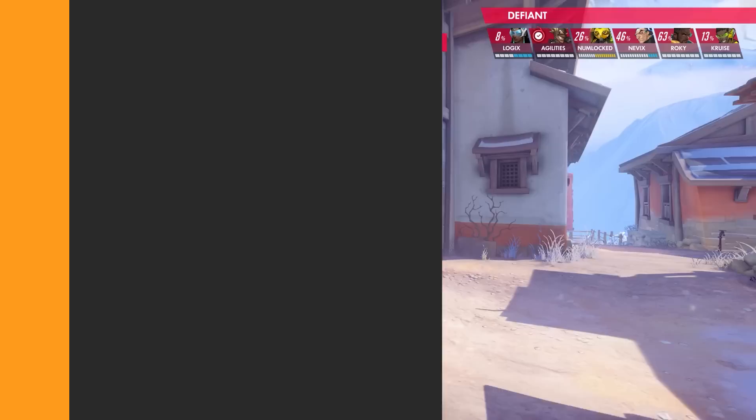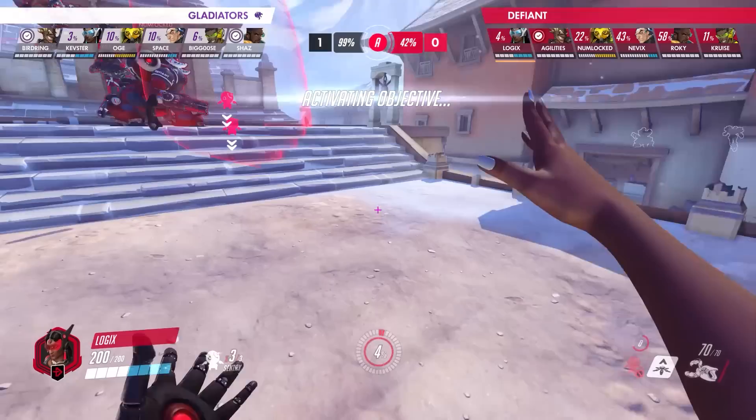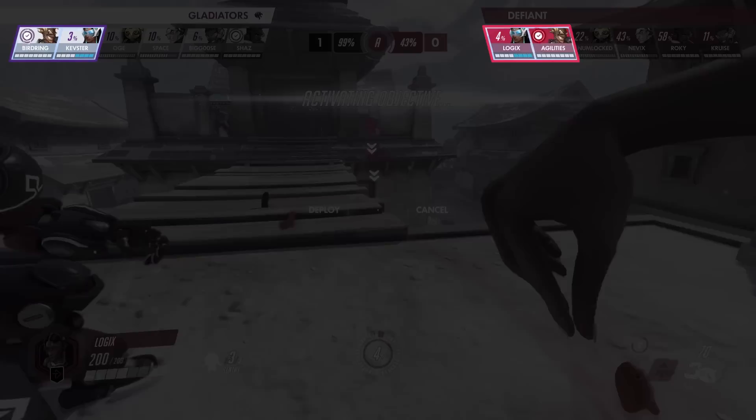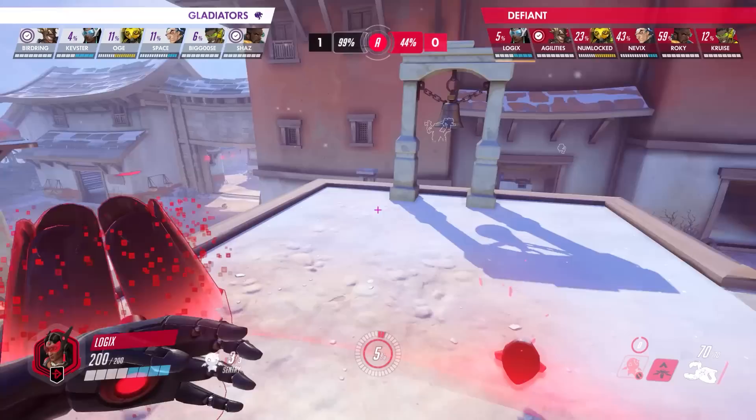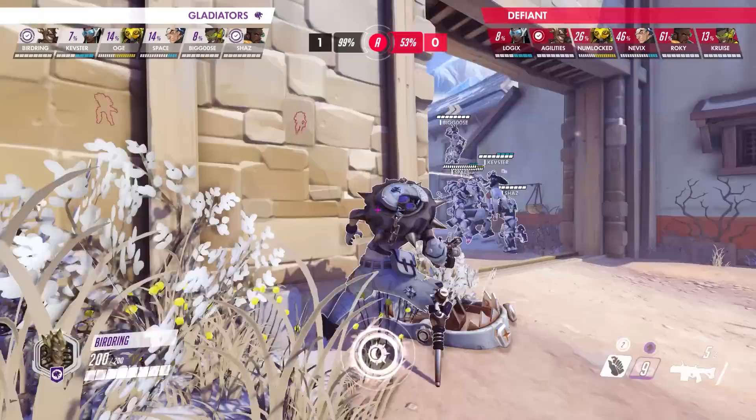Most of our microplays highlight the actions of a particular individual, but this next one goes out to the entire LA Gladiators team, who were able to pull off one of the greatest outplays we've seen in the entire Countdown Cup — one that caught both the Toronto Defiant and everyone watching off guard. With both teams running the same DPS duo of Junkrat and Symmetra, the Defiant, who had wrestled back control of the objective, opted to use their Symmetra TP defensively in order to control the high ground while also being able to access the point if need be. The Gladiators, however, who were already at 99 capture percentage, had something more aggressive in mind.